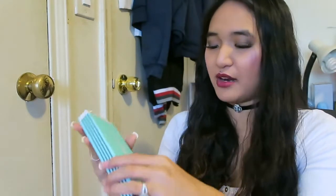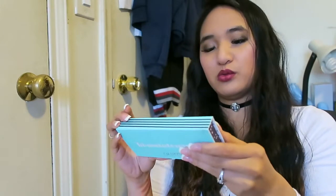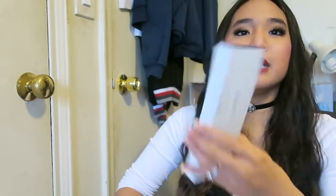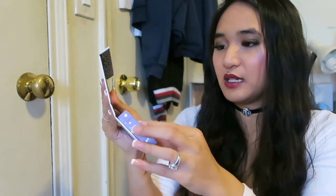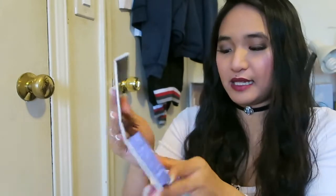The only problem is that you have to keep the sleeve in order to remember the names of the shadows. In addition to this palette, I also picked up four of the singles, because if you get four you get an empty palette to put them in. So I'm super excited. This is my empty palette — let's get this plastic out.